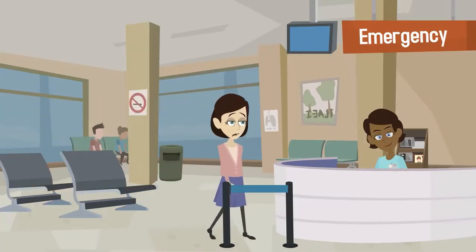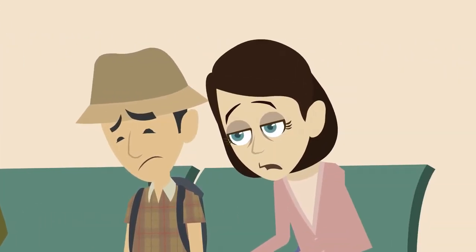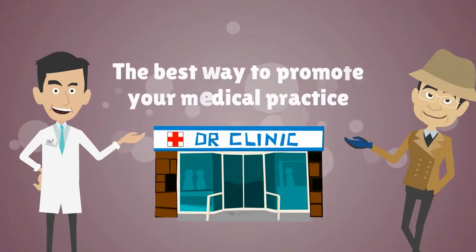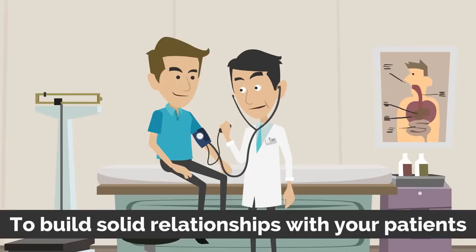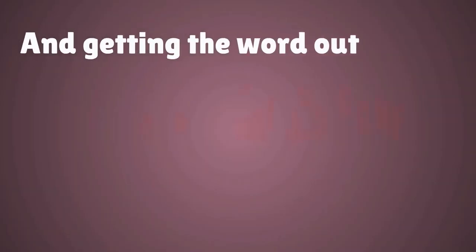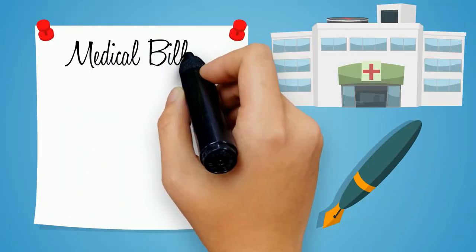This could include financial discounts for each new patient they refer, priority appointment booking services, or other benefits that will encourage patients to spread the word about your practice. The best way to promote your medical practice is to build solid relationships with your patients and other service providers in your community. Focus on providing excellent care and getting the word out through locally-based initiatives.